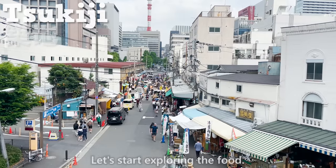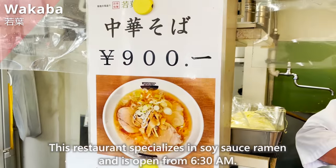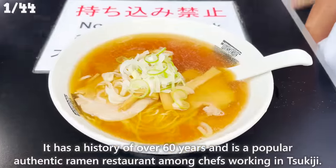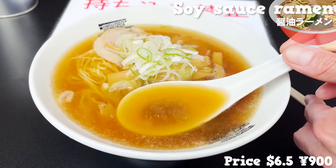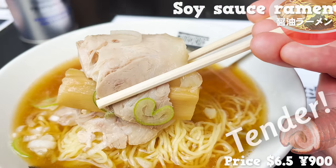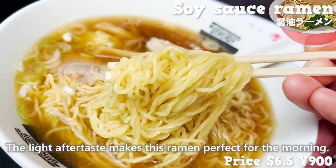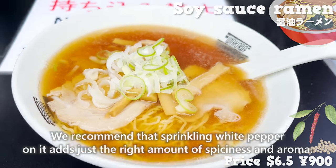Let's start exploring the food! First of all, let us introduce Wakaba. This restaurant specializes in soy sauce ramen and is open from 6:30 a.m. It has a history of over 60 years and is a popular authentic ramen restaurant among chefs working in Tsukiji. The soup is simple but rich with chicken broth. The char siu is tender with just the right amount of fat, and the pickled bamboo shoots have an addictive crunchy texture. The thin noodles mix well with the soup, and sprinkling white pepper adds just the right spiciness and aroma.